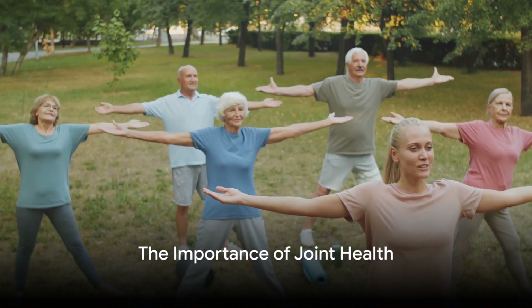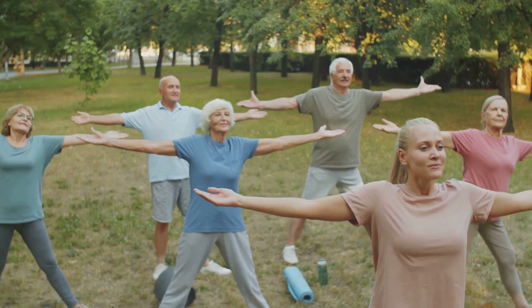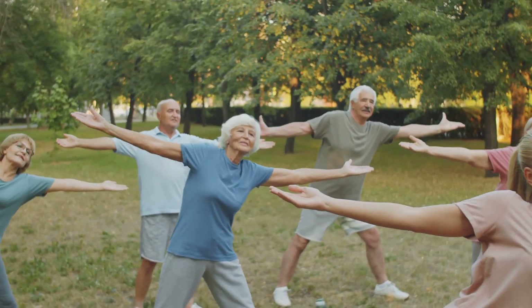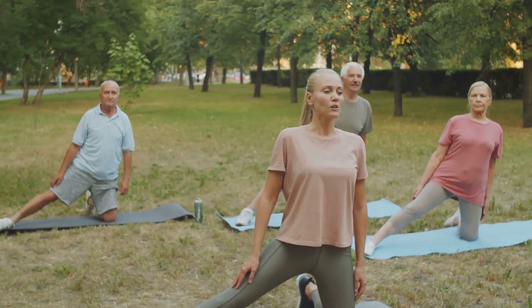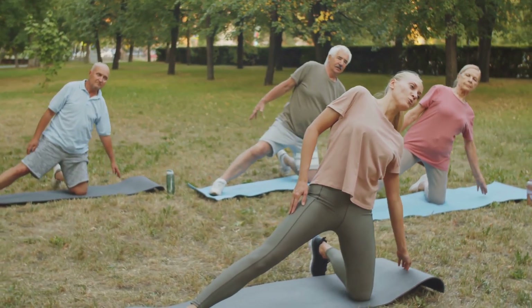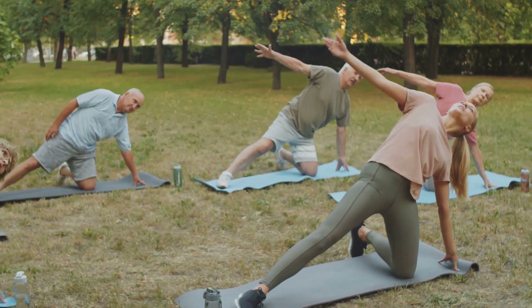Have you ever wondered why joint health becomes a pressing concern as we age? This is a question that has crossed the minds of many, especially as the years advance and the body starts to feel the toll of time. Our joints, the connectors between our bones, play a vital role in our mobility and overall well-being. They provide support and help us move. But as we age, our joints can take a beating.